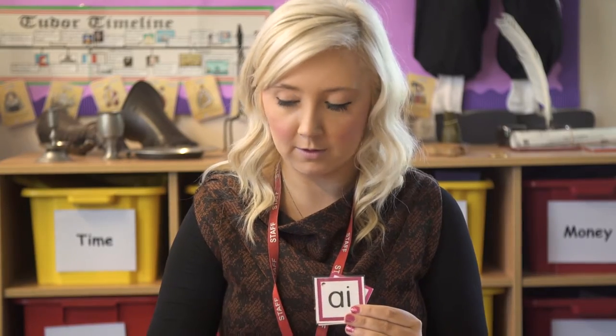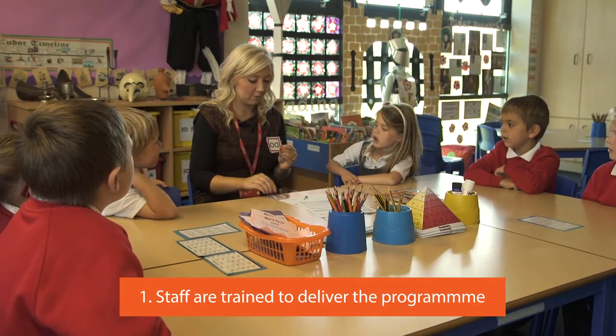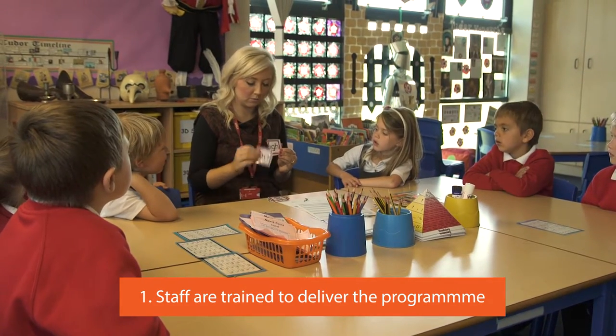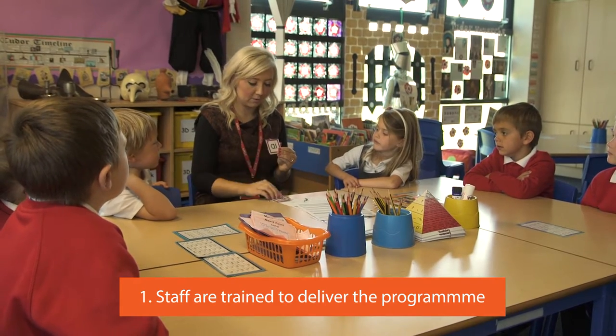First of all, the knowledge of the teacher or teaching assistant delivering that program. Some of the elements of phonics are quite complex and it really needs a good and thorough understanding of what it is that they're trying to teach.